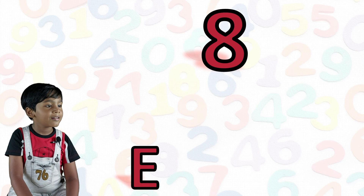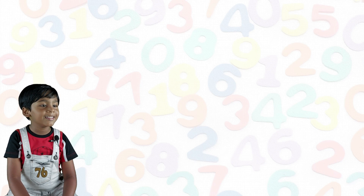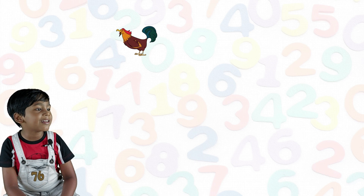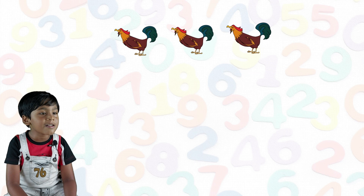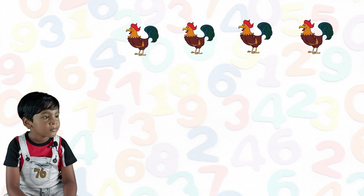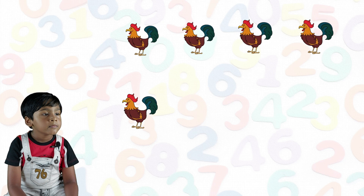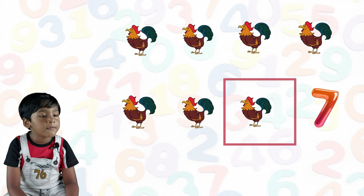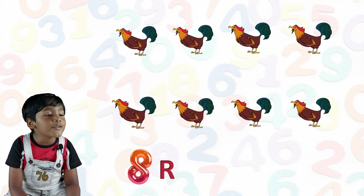Eight. E-I-G-H-T. Eight. One rooster, two rooster, three rooster, four rooster, five rooster, six rooster, seven rooster, eight roosters.